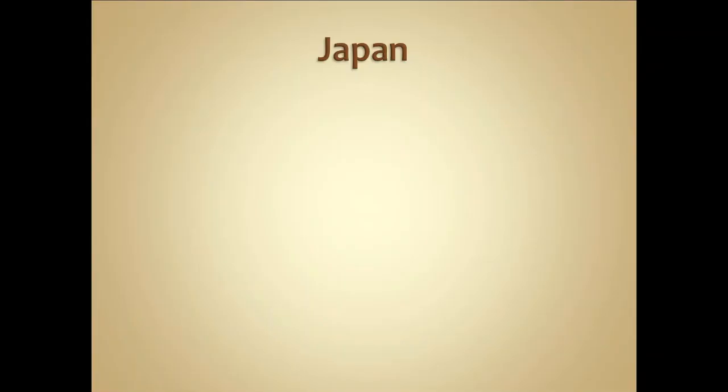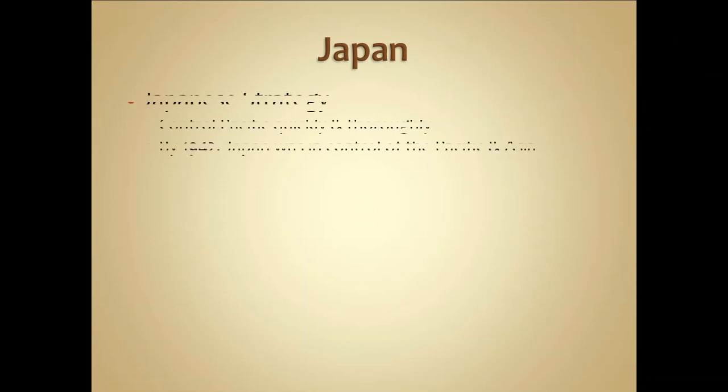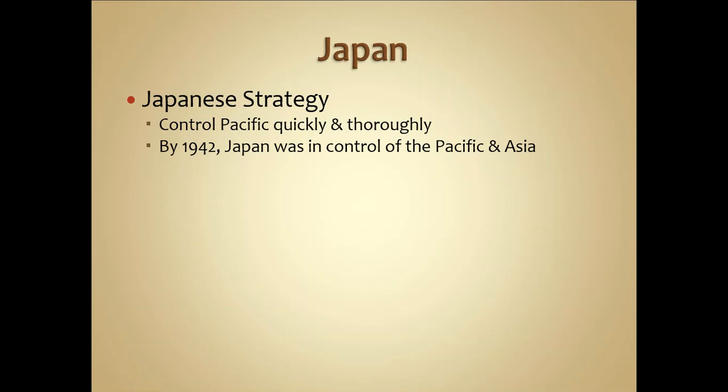This is the last lecture on World War Two, focusing on the war in the Pacific. After the attack on Pearl Harbor, the Japanese strategy was to gain control of as many islands in the Pacific as quickly as possible. By 1942, Japan was in complete control of the Pacific and the eastern side of mainland Asia. The attack wasn't just on Hawaii — it also targeted Wake Island, Guam, the Philippines, and Midway Island, so all of our naval bases had to be recaptured.